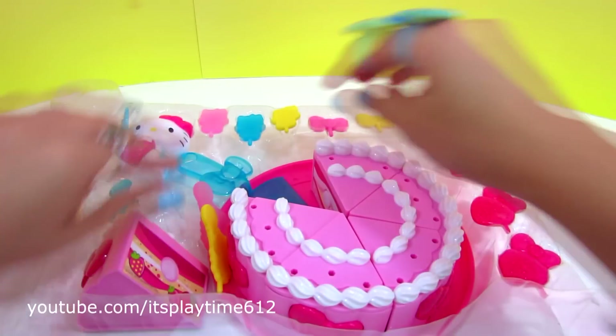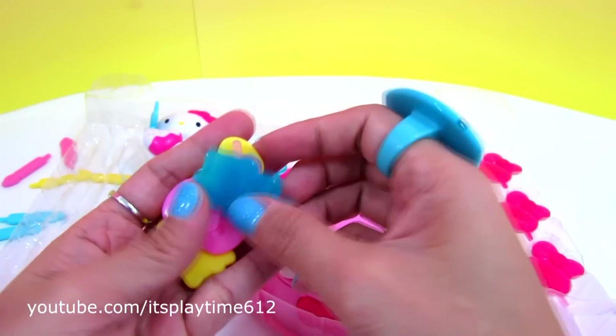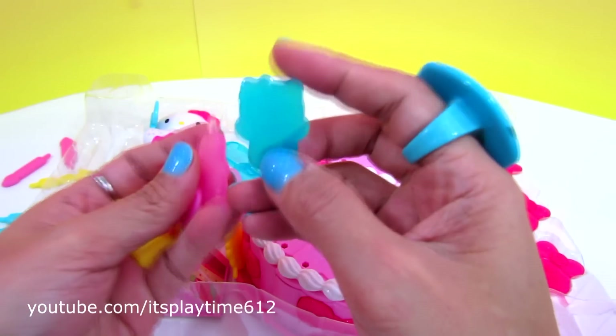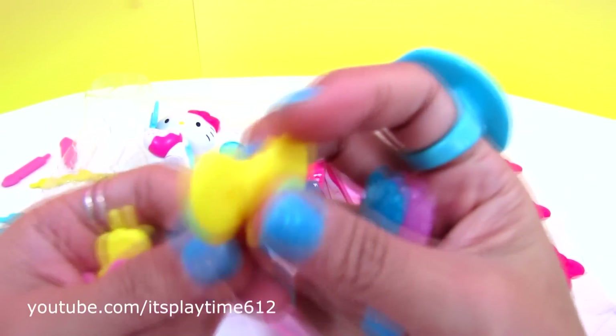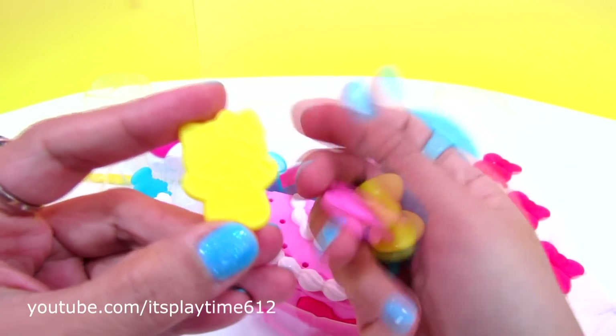Let's see what else is in here. It also includes Halukiri cake toppers: blue Halukiri, pink Halukiri, a yellow bow, pink bow, and yellow Halukiri.